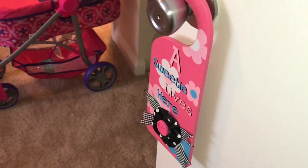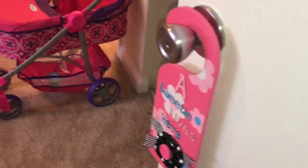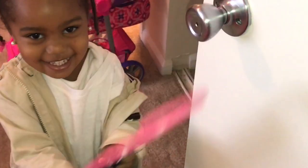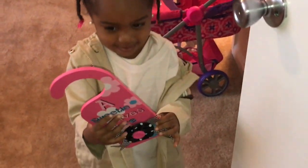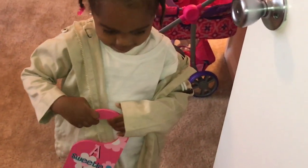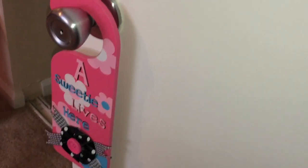Show us your sign. Right here. It says a sweetie lives here. Now put it back on the door. We got this sign from at home.